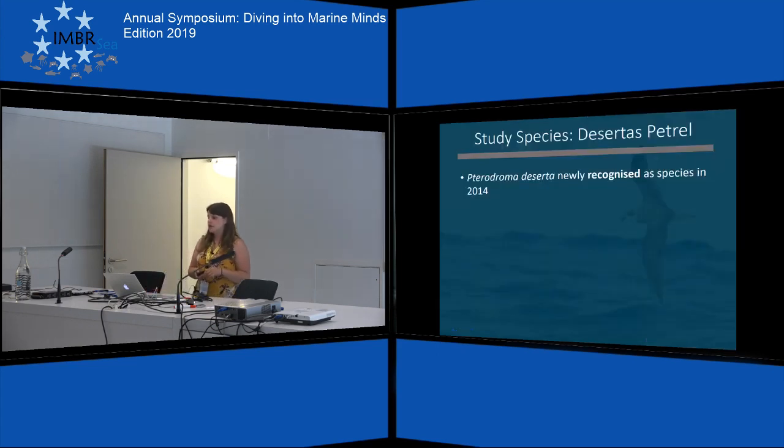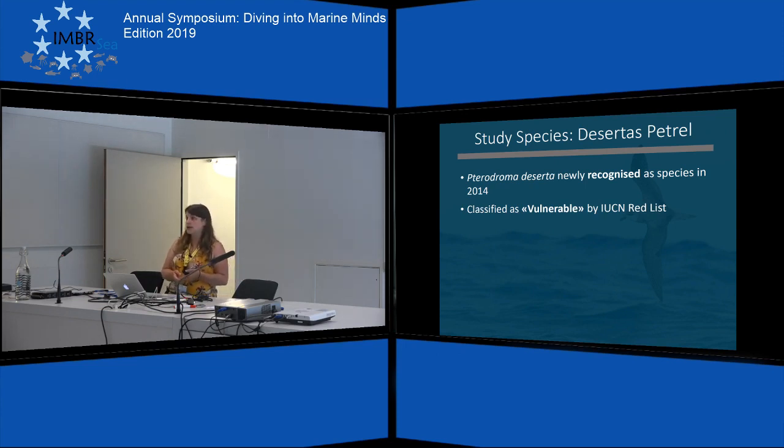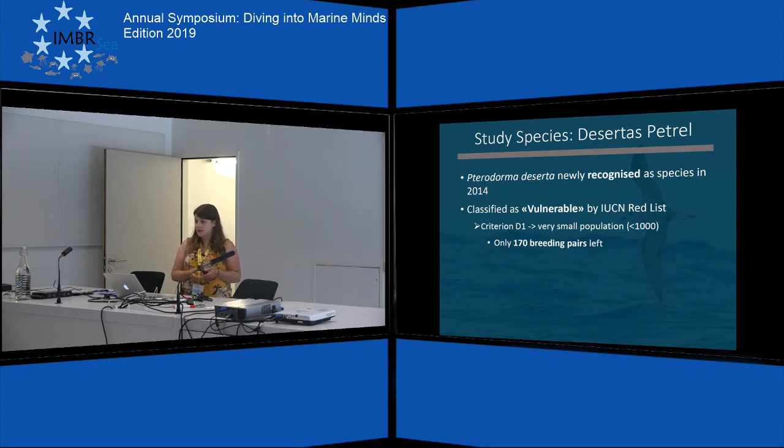The desertus petrel was newly acknowledged and recognized as a species in 2014 and it was already assessed by the IUCN Red List in its first assessment as vulnerable. In the following assessments in 2016 and 2018 they were classified as vulnerable again. They are classified as vulnerable due to two criteria. The first one: they only have 170 breeding pairs left, which fulfills the requirement for criterion D1, which is to have a very small population size.